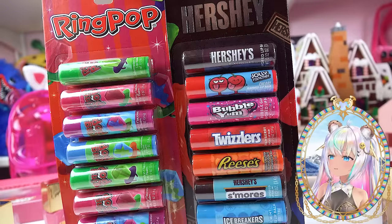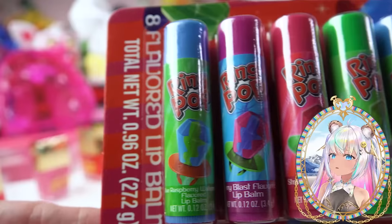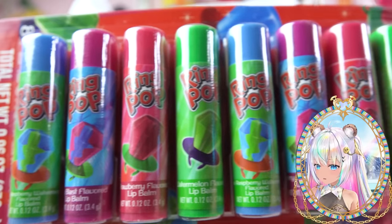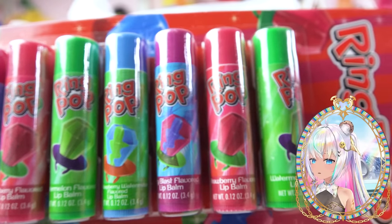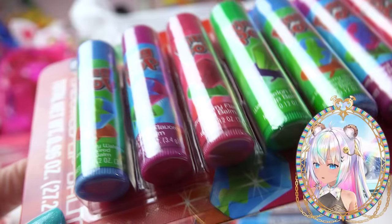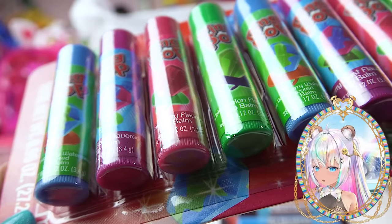I also found two packs of lip balm. We've got Ring Pop flavors and a Hershey's pack with different types of sweet candy flavors. Look at all of these Ring Pops — lots of different flavors. They probably have every flavor of Ring Pop on here. You get two of each. There's only four different flavors but you get a total of eight Ring Pops: blue raspberry watermelon, berry blast flavored, strawberry, and watermelon.